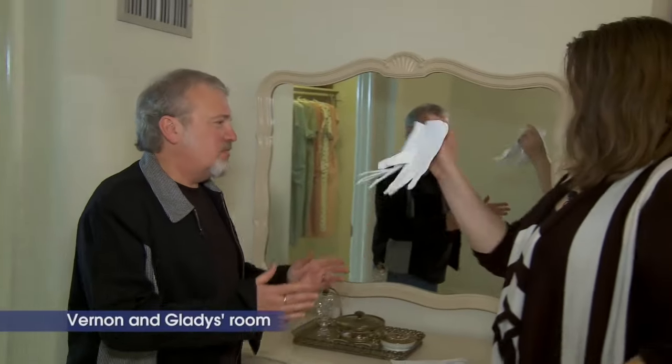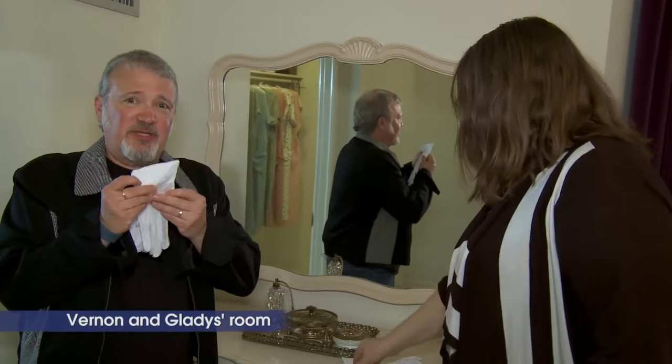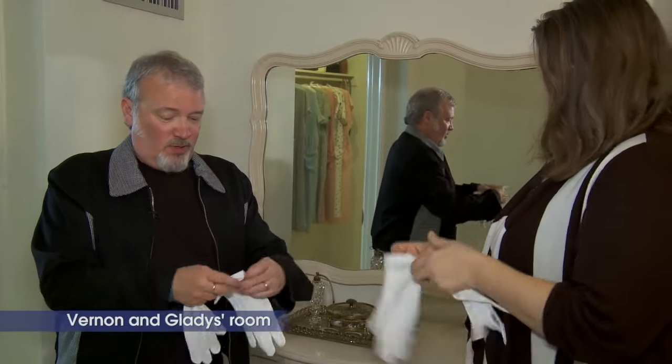We're going to Gladys' room. Come on in — very, very soft carpet. And look what I have. You know what that means. Oh yes, this means good things. It means that we're going to touch things. That's right.